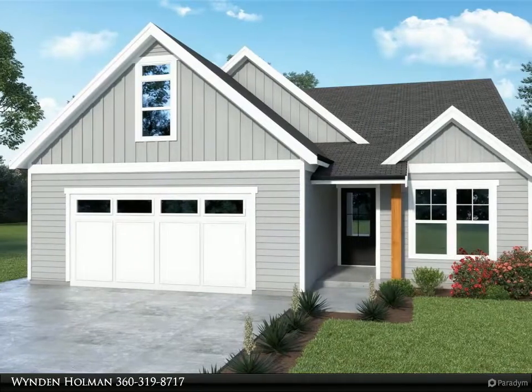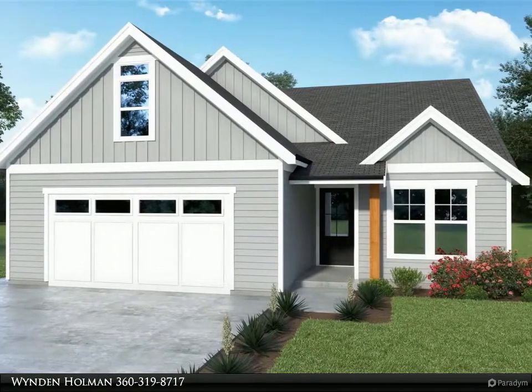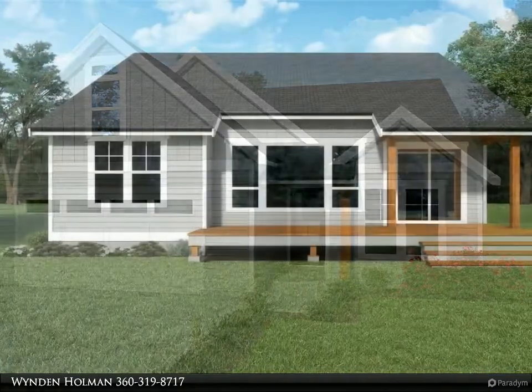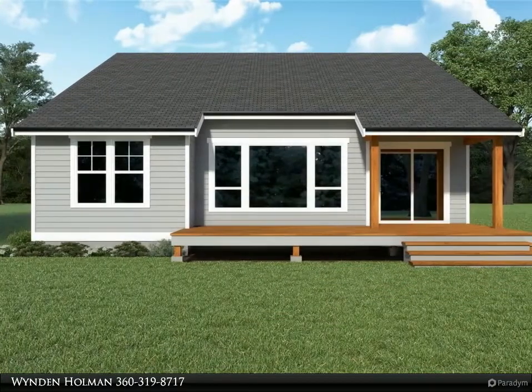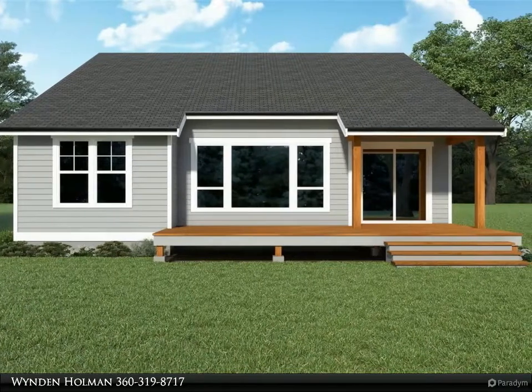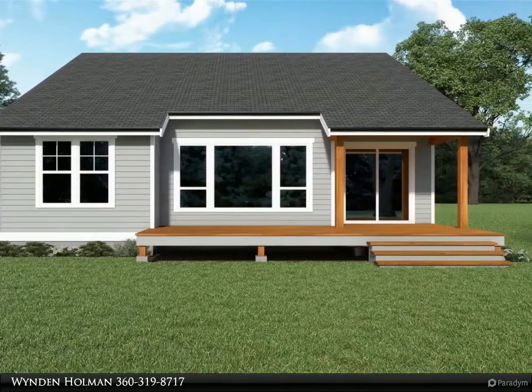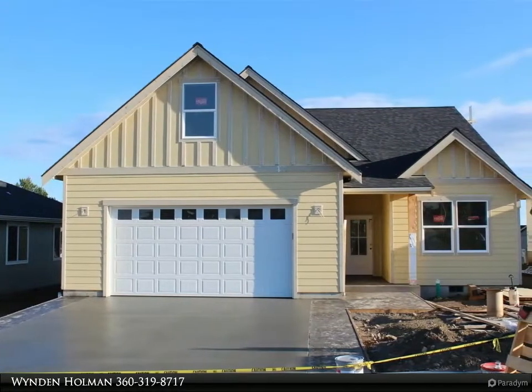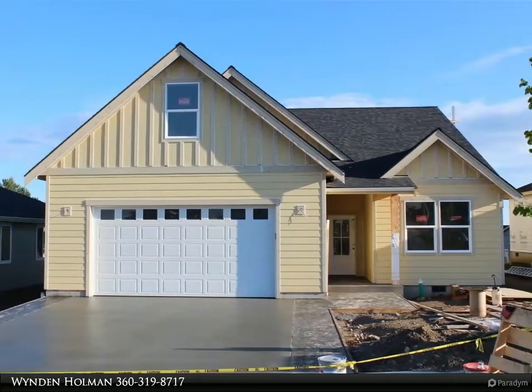This Windermere Real Estate Whatcom Incorporated property video is presented by Winden Holman. Come see this awesome new construction home in Lynden — four bedrooms, two baths, and two living areas. Three bedrooms on the main floor, another one upstairs with a bonus room. This home sits high above the valley below with great views.